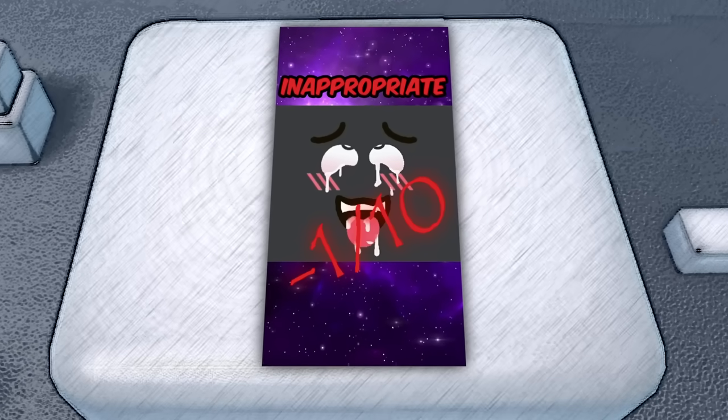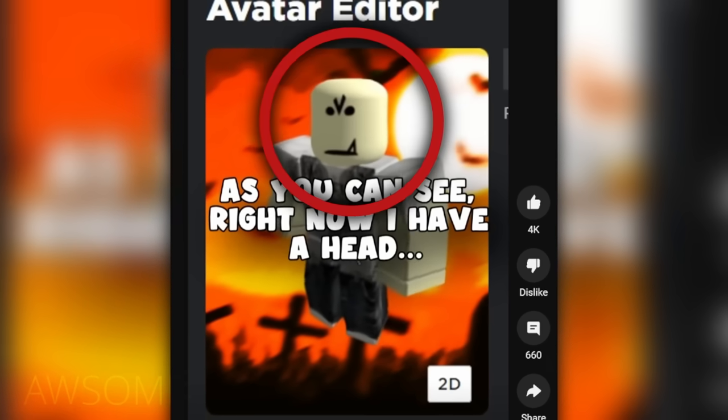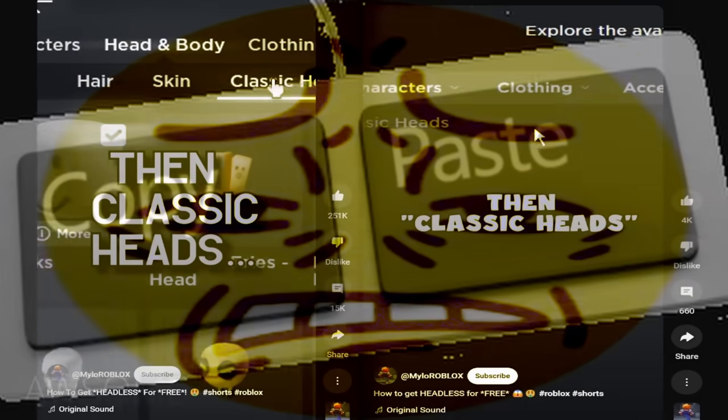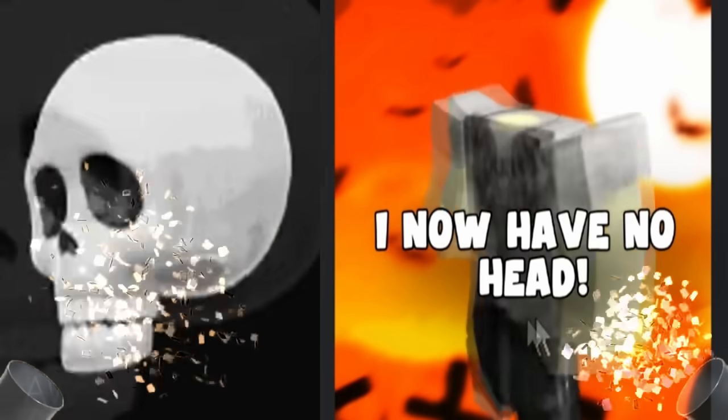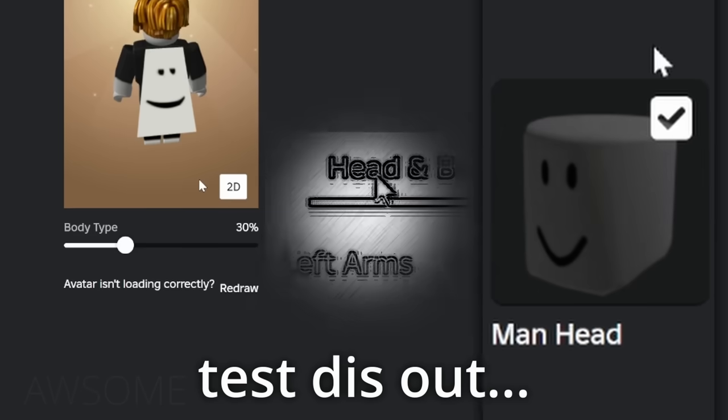Negative one out of ten. This is how to get headless for free. Spare my ears please. As you can see right now I have a head, but if you go into Head and Body, then Classic Heads, then take it off — I now have no head. What a brilliantly created outfit idea. But I still have to test this out.